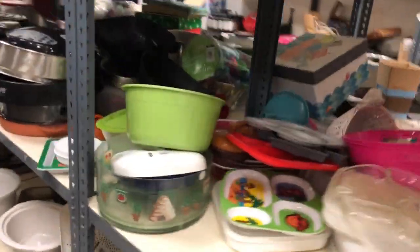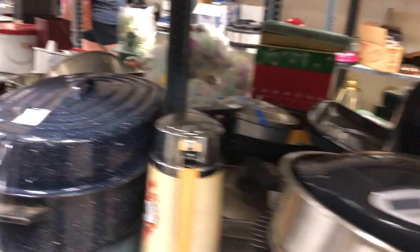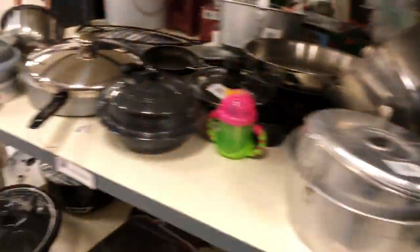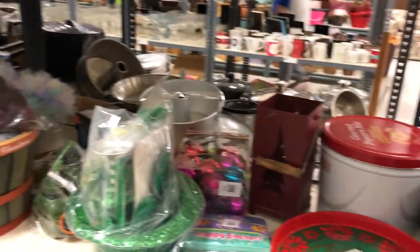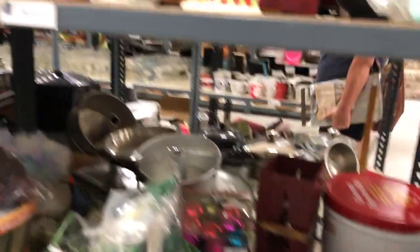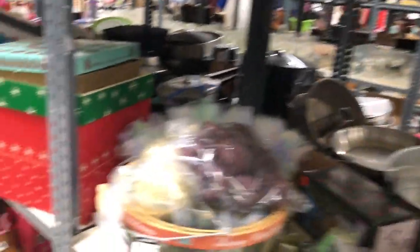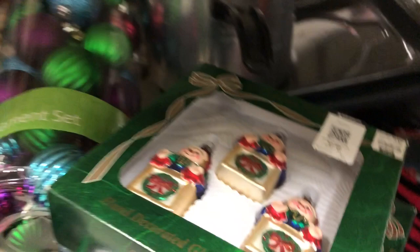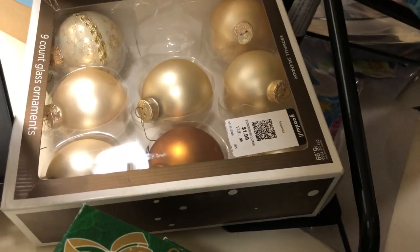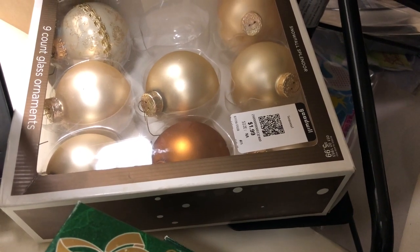Let's go down this aisle — I like going down this aisle sometimes because you can find things like this big roaster, and this roaster is $8.99. And then if you're looking for some Christmas decorations and you don't want to spend a lot of money, you can come to Goodwill and check out their Christmas decorations. Sometimes you can find some really nice ornaments, like these little glass ornaments here, and some more glass balls.